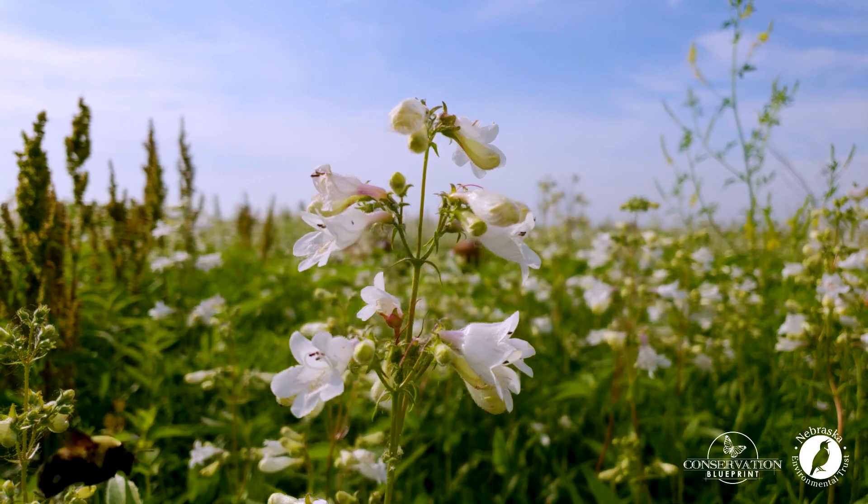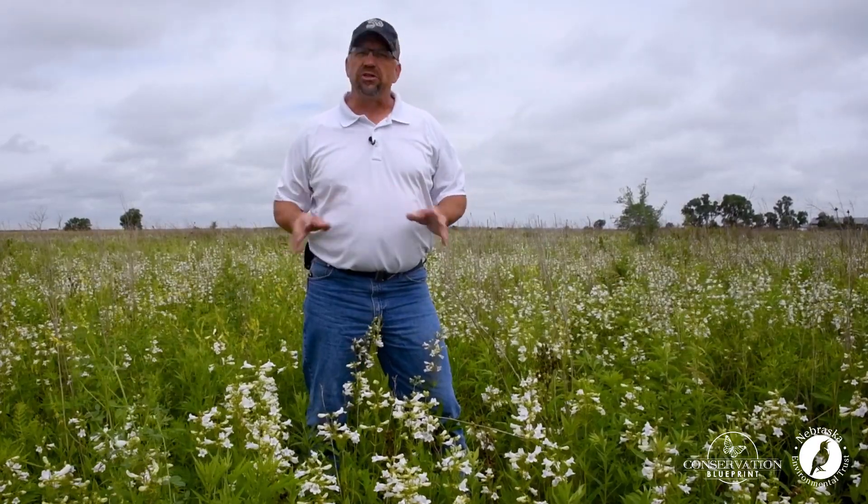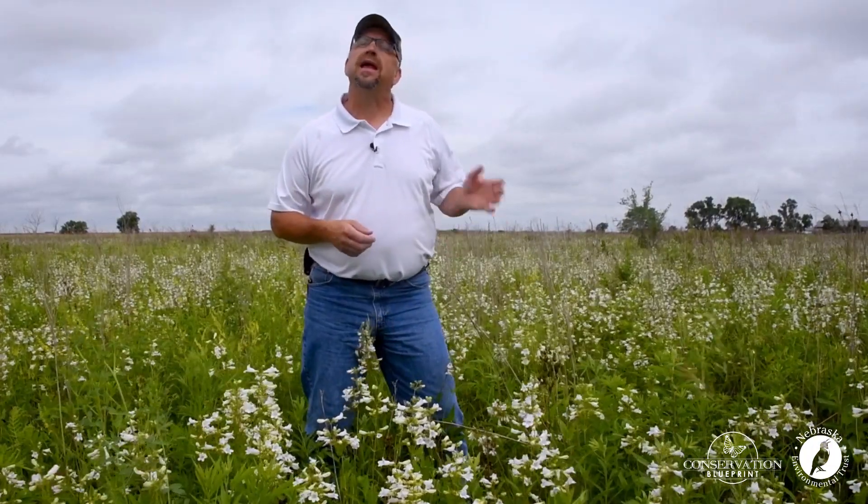It's late May and we're out evaluating our pollinator projects to see what's flowering during bloom period one. It is always the most challenging bloom period to come up with. But today I want to tell you about a great species that needs to be in every project in the Midwest and Great Plains: foxglove beard's tongue.